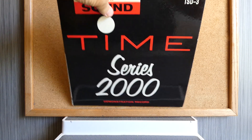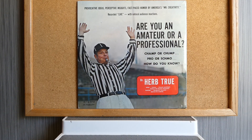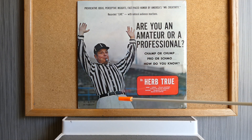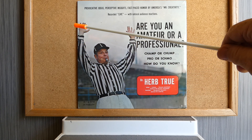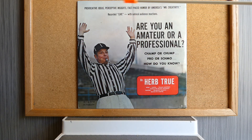Next up is an album with more text on it, called Are You an Amateur or a Professional? Champ or Chump? Pro or Schmo? How do you know? This album is by Dr. Herb True — another self-help record album that serves to inspire the listener. Here we have a referee, probably at a football game, signaling that someone achieved their goal. This is a very text-filled album cover.